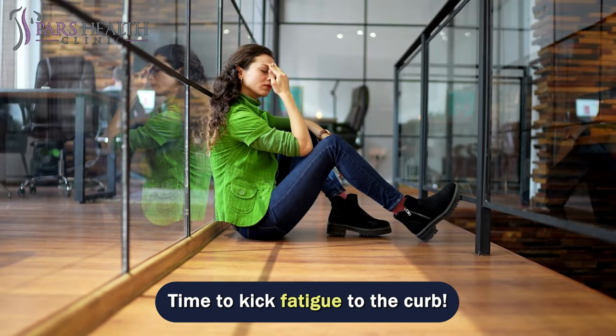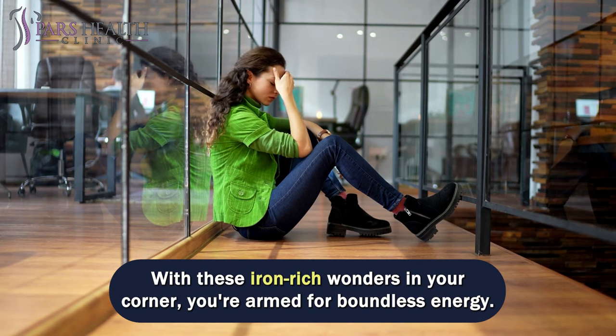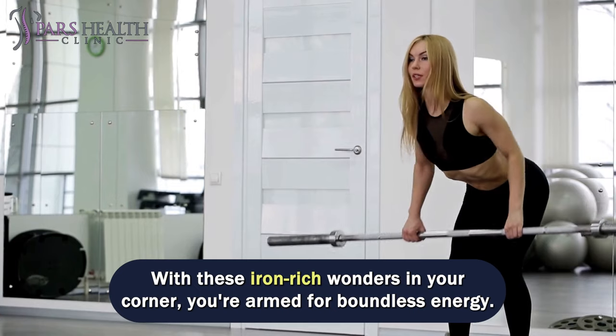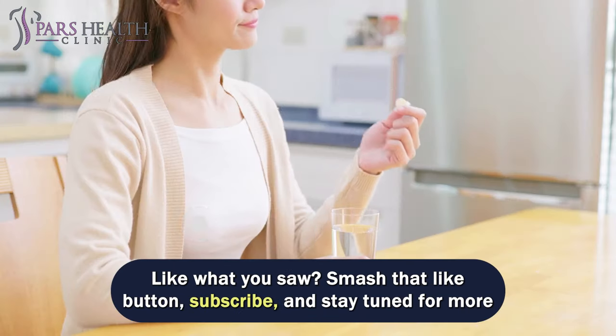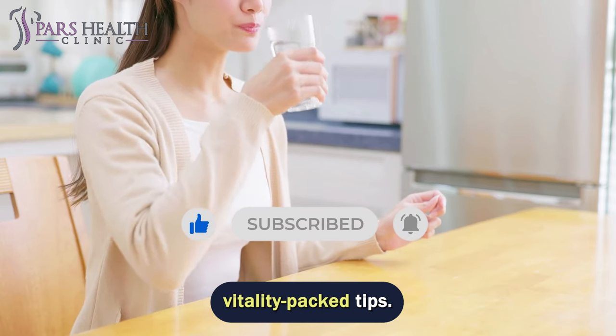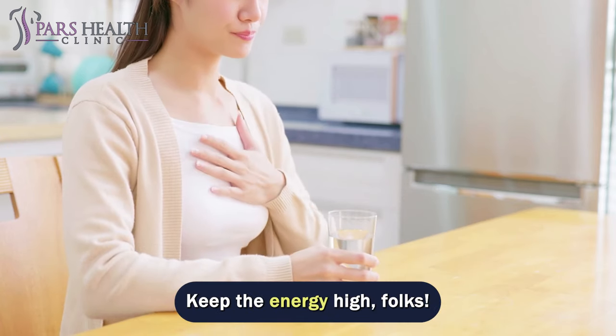Time to kick fatigue to the curb! With these iron-rich wonders in your corner, you're armed for boundless energy. If you liked what you saw, smash that like button, subscribe, and stay tuned for more Vitality Pack tips. Keep the energy high, folks.